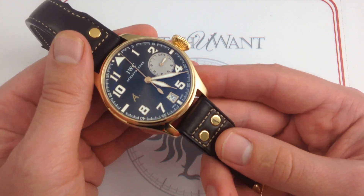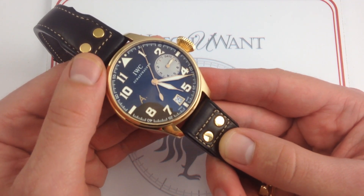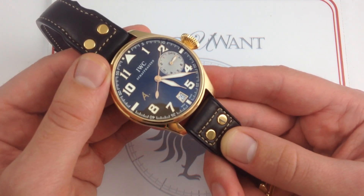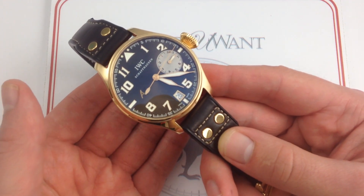Everything about this IWC Big Pilot's watch, Saint-Exupéry, reference 5,421 in rose gold, speaks to luxury, refinement, and substance. It also has a fantastic backstory with the tale of the man himself.